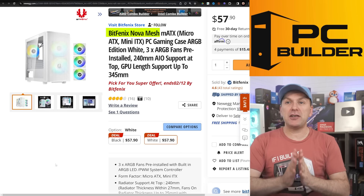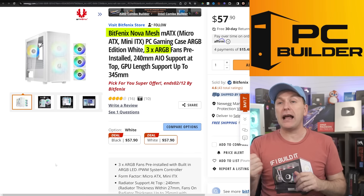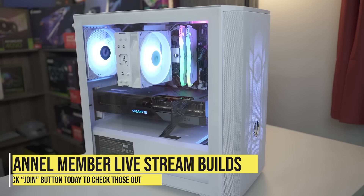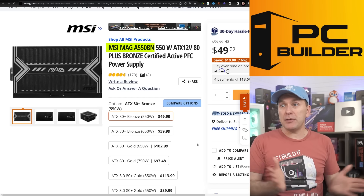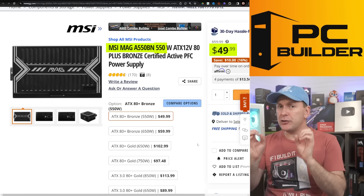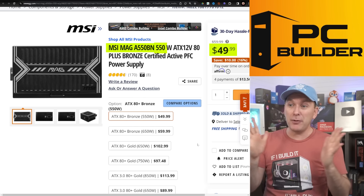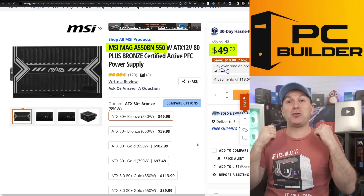For the case, I went with the BitPhoenix Nova Mesh — amazing case. It's got three included ARGB fans and comes in all white or all black with a mesh front panel. We did our 7600 and 7800 XT build in this recently — it's a phenomenal case. For the power supply, I went with the MSI Mag A550B — 550 watt, $49. You can get the 650 watt for about $10 more. It's C-tier rated on the PSU Cultist list — not much more to say, just grab it.